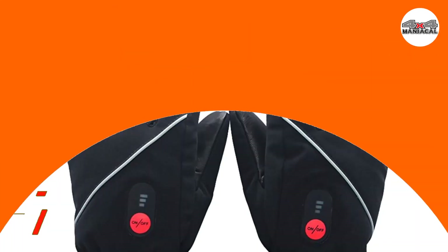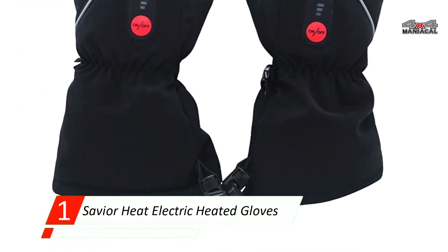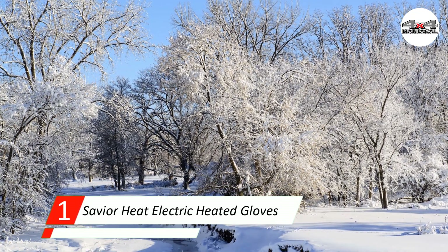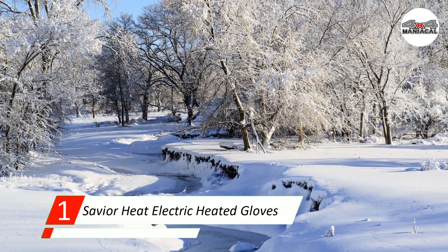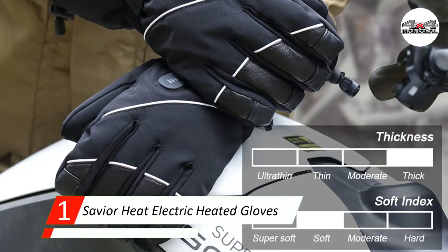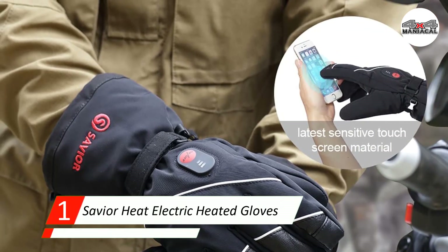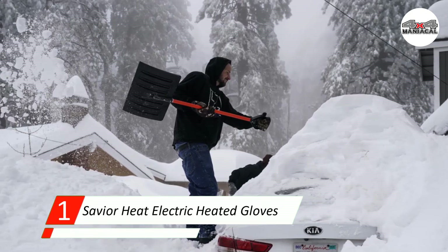Number 1: Saviour Heat Electric Heated Gloves. This pair from Saviour Heat will work for the majority of people whether you're skiing, riding, or just outside and needing that extra warmth that only some electricity can provide. The outer layer is made of a lambskin polyester mix, and the interior is lined with fleece. A waterproof layer sits between those.